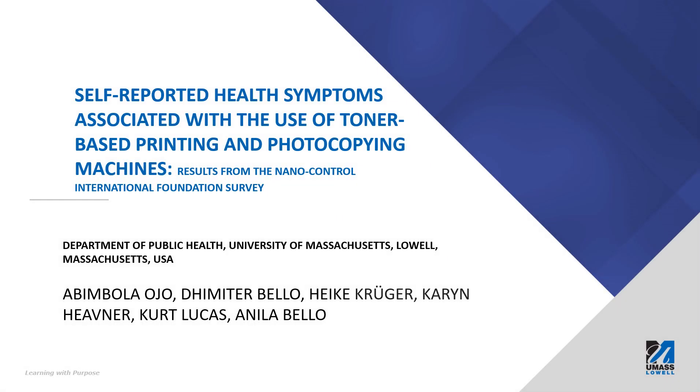Hi, my name is Abimbola Ojo and I'm a doctoral student in the Department of Public Health with a focus on epidemiology. I'll be speaking on self-reported health symptoms that are associated with the use of toner-based printing and photocopying machines.